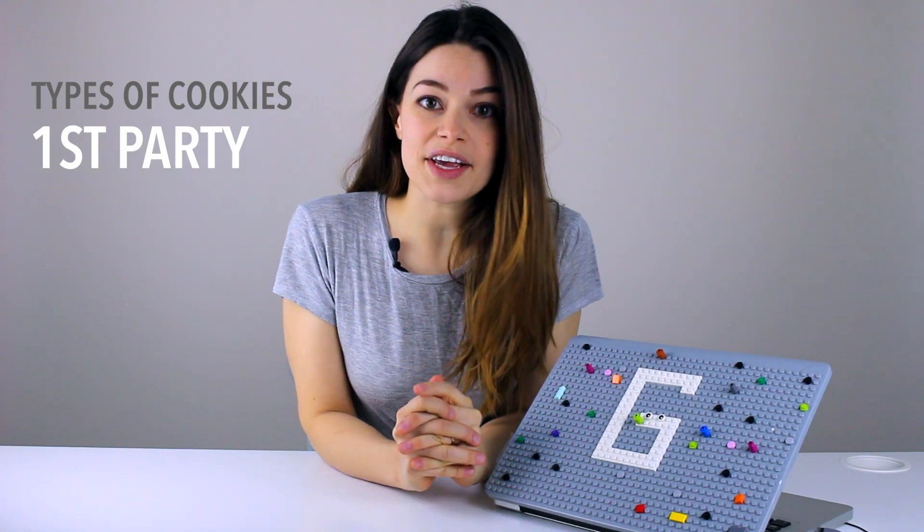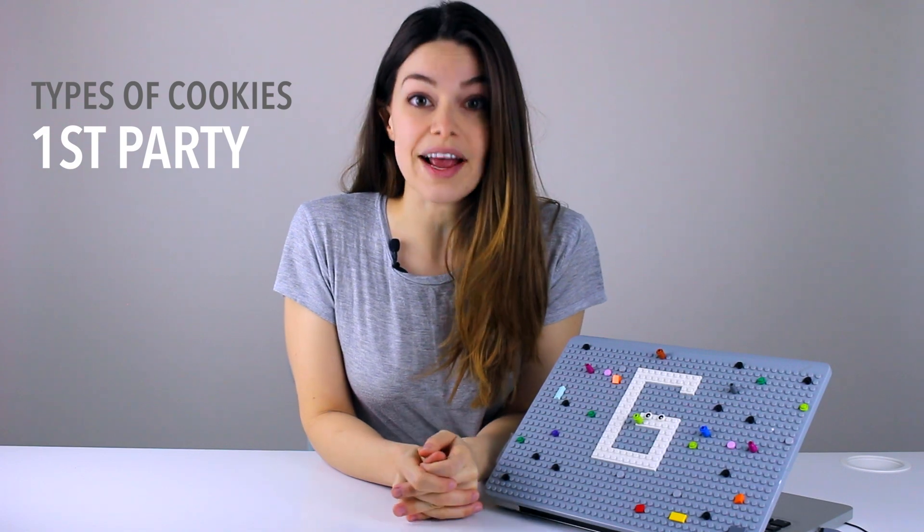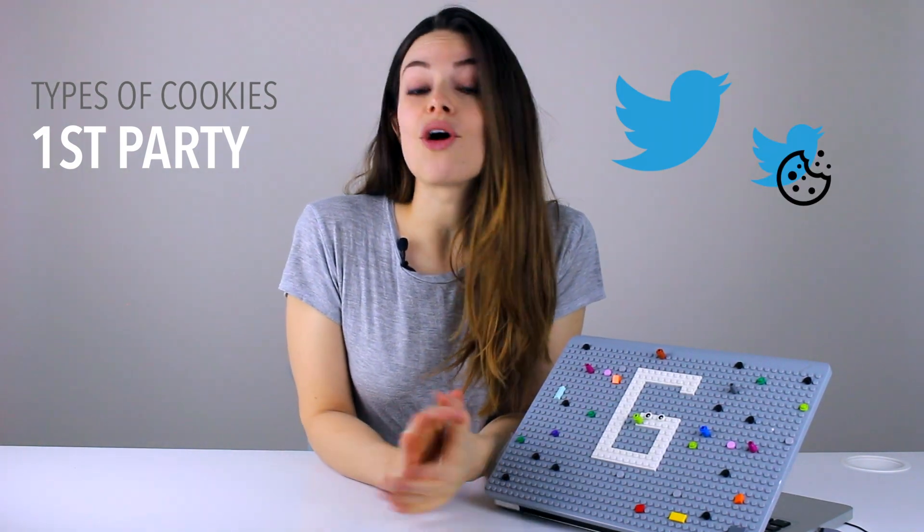This cookie is helpful for the homeowner to improve his profitability and services for customers in his house, and for Gretel to have a better customer experience when she returns to the same house next time. First party cookies are cookies from sites you visited directly. So if you visit Twitter, the cookie Twitter saves on your browser is a first party cookie.